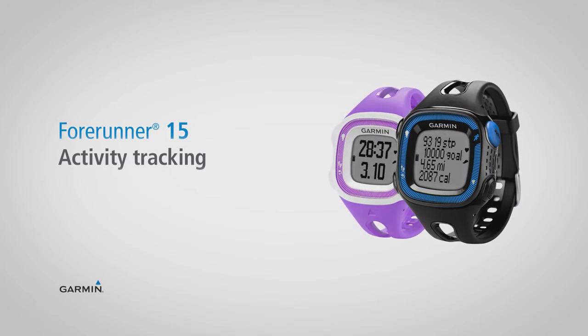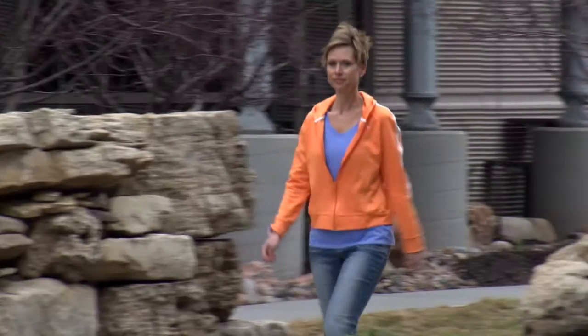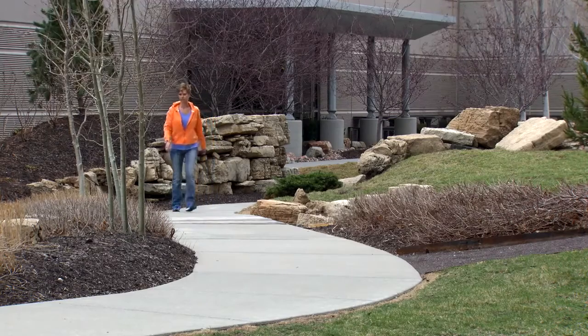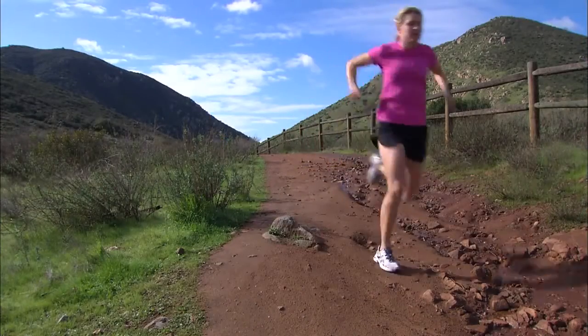Staying active between workouts is important to your overall fitness, so 4Runner15 helps you monitor that with activity tracking. The activity tracking feature records your steps, distance traveled, and calories burned each day.